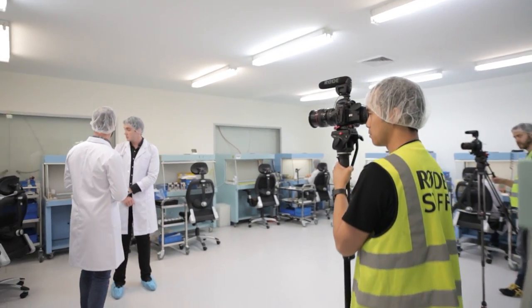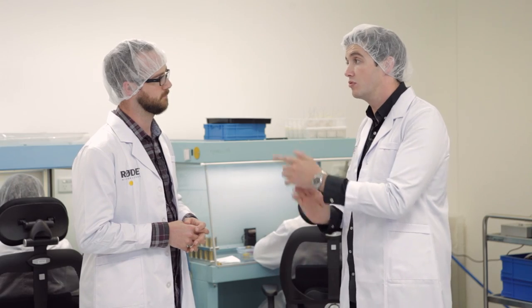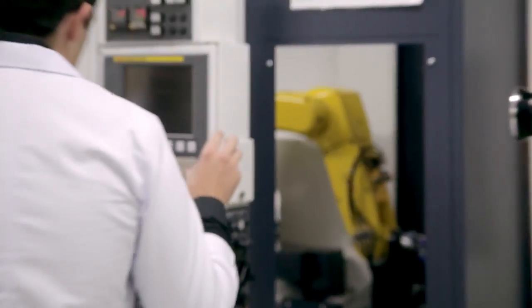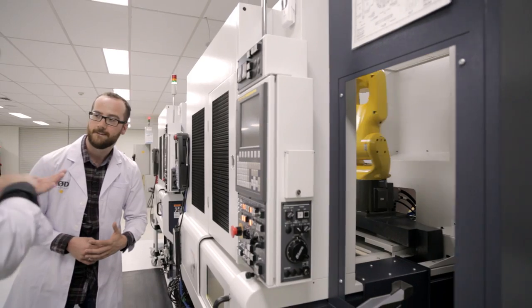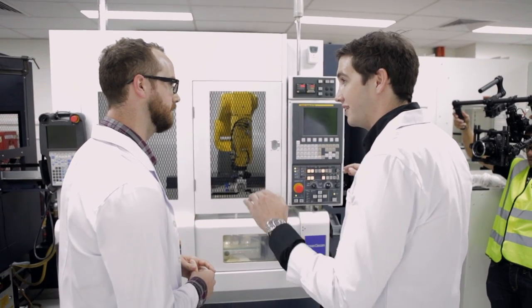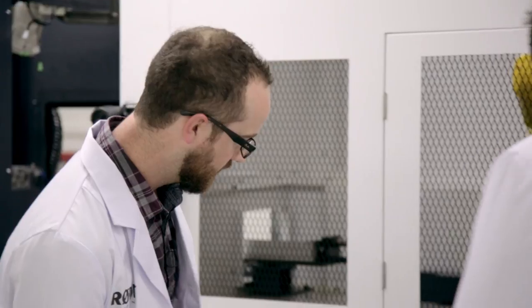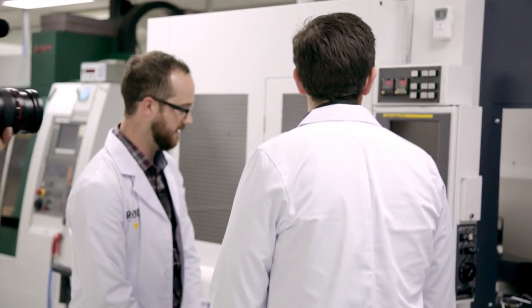What products get assembled here? At the moment we're assembling large diaphragm capsules — things you'll find in the K2 and the NT1. We also do the smaller half-inch capsules and the new ribbon elements here as well. This is the capsule cell — robotic arms machining the back plates of capsules to within fractions of a micron of flatness and twist, meaning every capsule that comes out is completely matched. This machine uses a pure diamond bit, so the consistency between capsules is insanely similar — they are basically all the same when they come out.